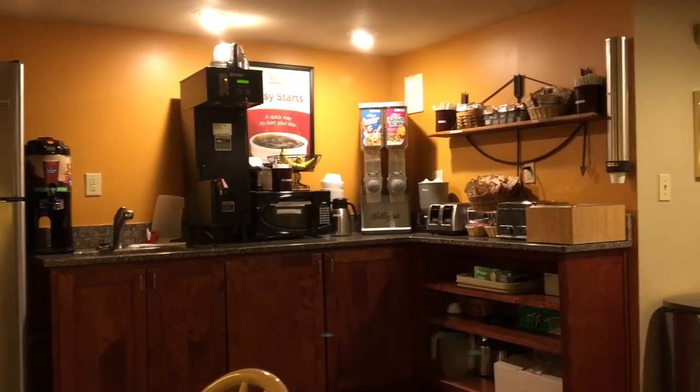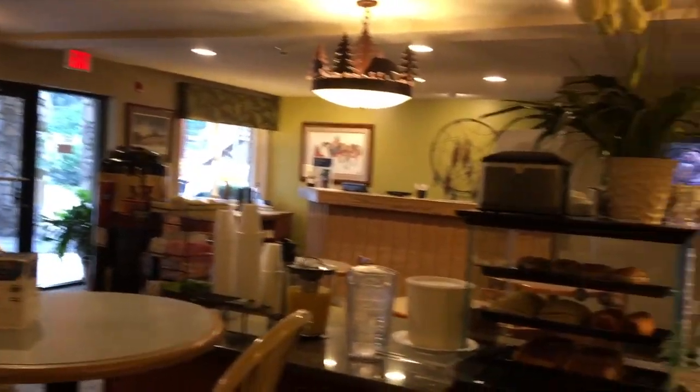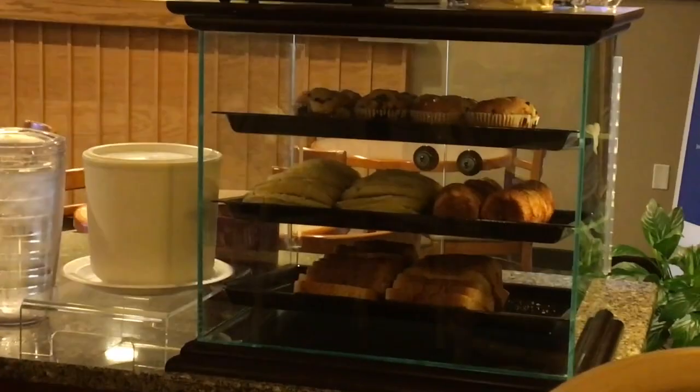I pulled them back and looked for any signs of bed bugs or other critter activity — nothing there. The only thing was over the top of the bed there was a big long cobweb, as you can see, so I took one of the hand towels and wiped it down because I didn't want it falling on me during the night. That was the only cleanliness issue — they just need to check for cobwebs.